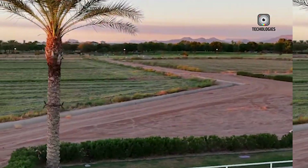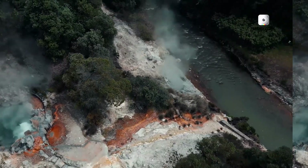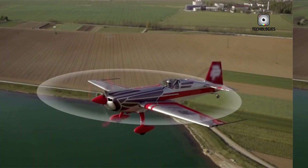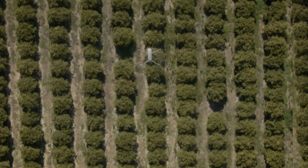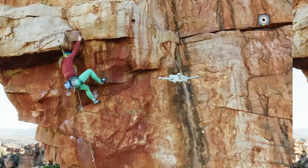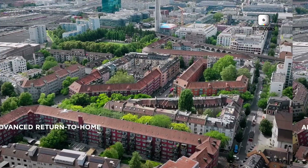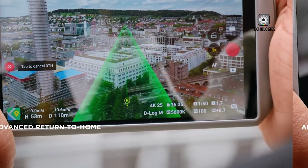But wait, there's more. The Mini 5 Pro might be getting some fancy features usually reserved for its bigger, more expensive siblings. We're talking AirSense for safer flights and vision assist for smoother obstacle navigation. There's even talk of a portrait orientation mode for those sweet 360-degree shots that'll make your Instagram followers green with envy.